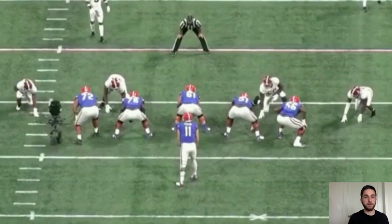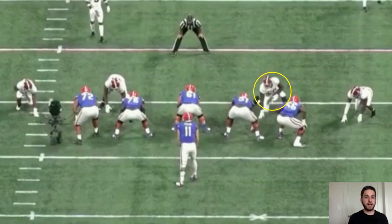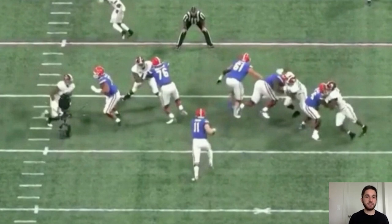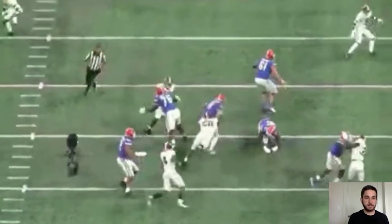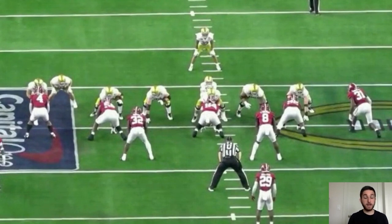Now we're going to see a little more upfield momentum. Here he is over the guard, and Florida runs a quarterback draw with Kyle Trask. The right guard comes firing out of his stance at Barmore, and Barmore is just going to swim over him and beat the block to get to the ball carrier. He has great block recognition — both as a pass rusher and as a run defender. The right guard fires out, Barmore slips the block, goes right over it, and makes the tackle on Kyle Trask. That's great recognition of the play and the blocking scheme.